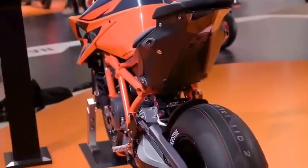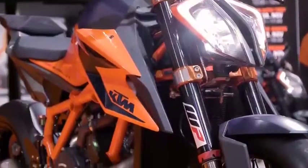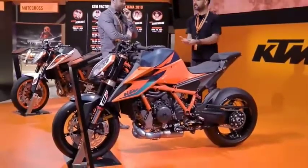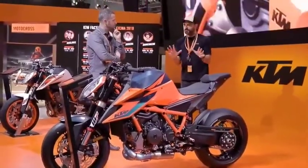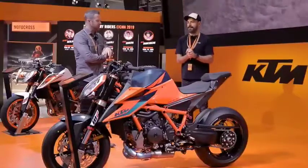Looking at the competition, there's Kawasaki's new Z H2 and what is believed to be an uprated Triumph Speed Triple launching here. Ducati's new Streetfighter has also been checked out. But right now this KTM is top of the list for anyone in the market for a great naked bike.